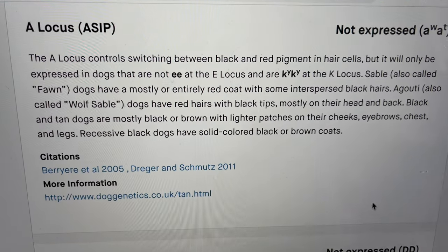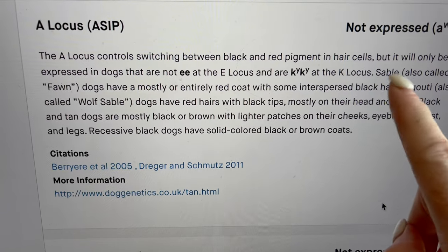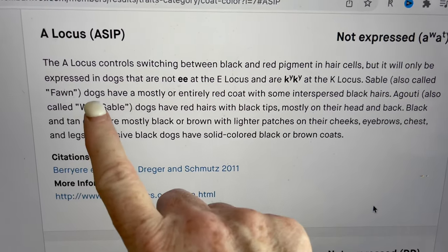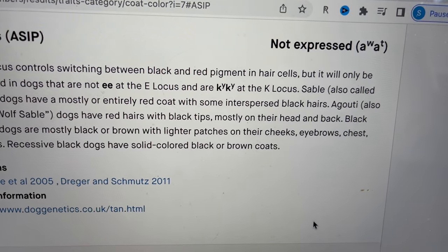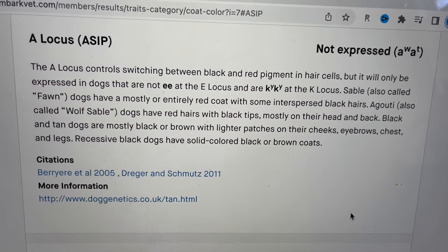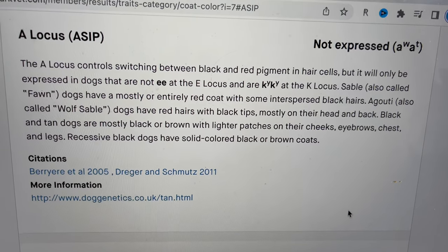In other words, we call this recessive red. Dogs that are KY/KY — so sable, also called fawn dogs — have a mostly or entirely red coat with some interspersed black hairs. And this sable will lighten out very dramatically, potentially, over time with schnauzers.